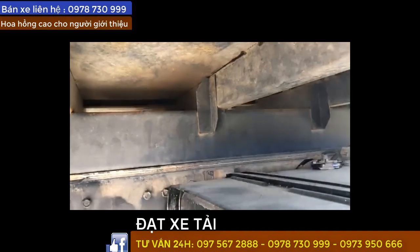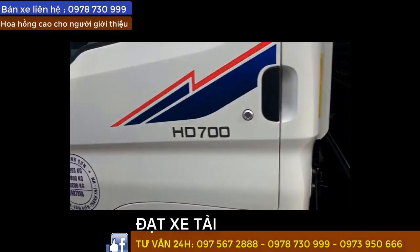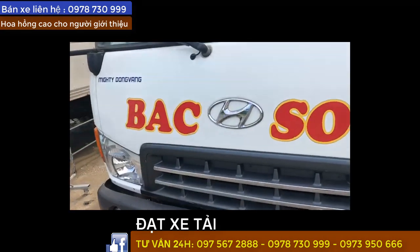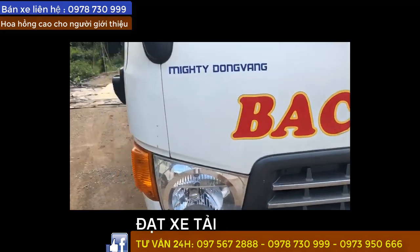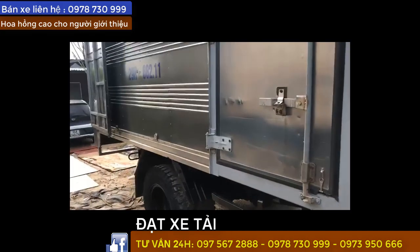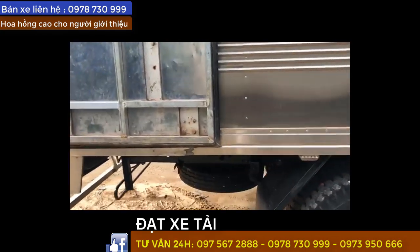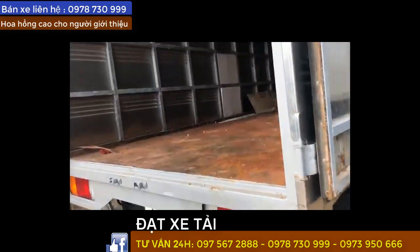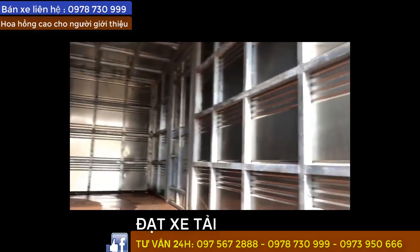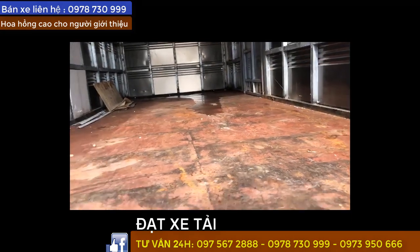Đây mình quay cho anh em phần gầm bệ sát xi đây, rất là đẹp. Hyundai H700, trọng tải 6 tấn 85, xe cổ đồng vàng, sản xuất 2016 đăng ký 2017. Mình quay phần thùng bên trong đây - anh em nhìn phần thùng bên trong rất là mới nè. Sàn đã được lót nha, lót rất là dày và rất là chắc chắn.